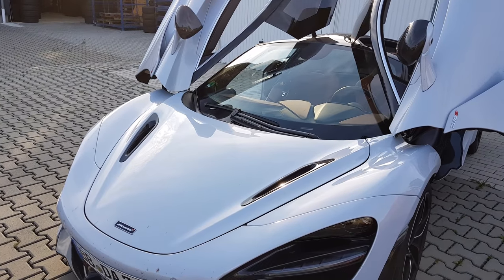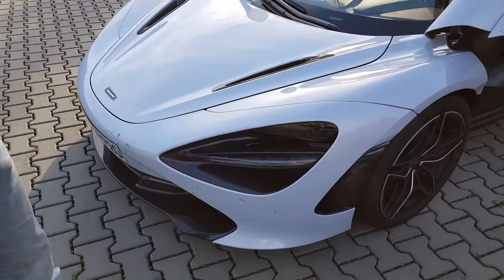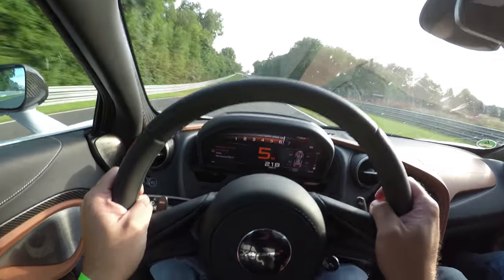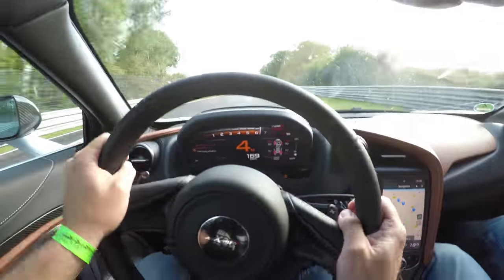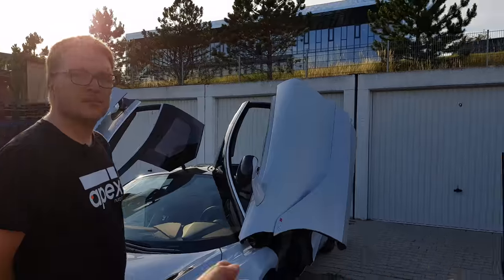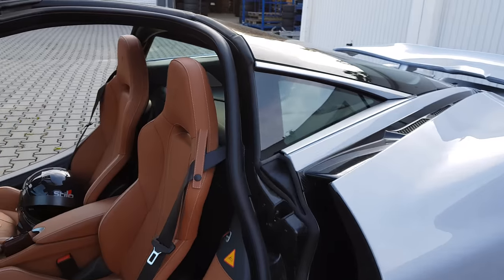This car was scraping in a lot of turns. We hit the compression at Tiergarten at about 245 and it scraped hard. That's a mix of both aero and the suspension. If I had to describe this car, it would be something like a 675 GT, not LT, because it's actually pretty damn fast but it's GT-ish — especially this particular car, which has the GT seats.